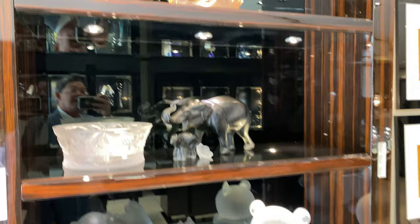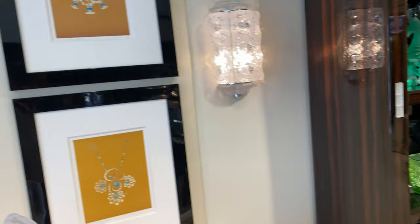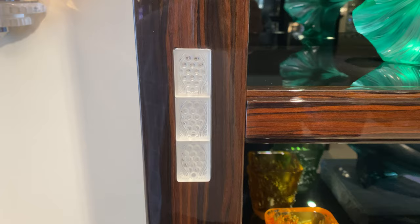I love this particular statue. Isn't that beautiful? And these wonderful wall light sconces. Lalique does have furniture. For example, this is a Lalique cabinet with the etched Lalique frosted glass and the beautiful wood.